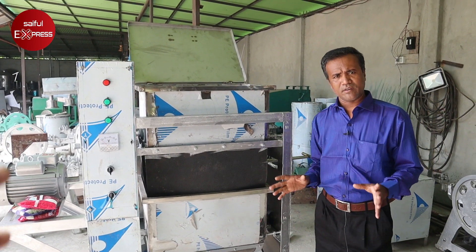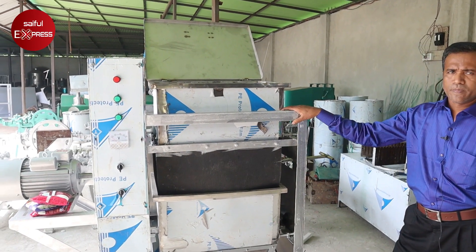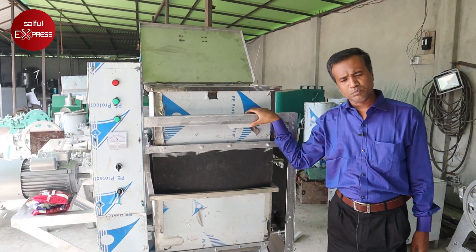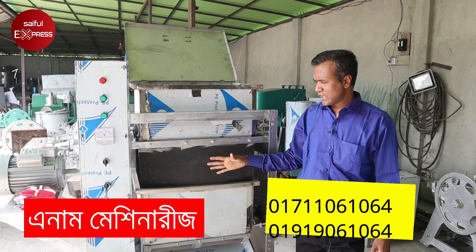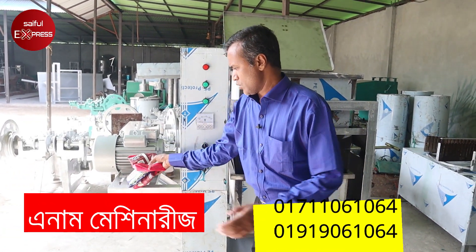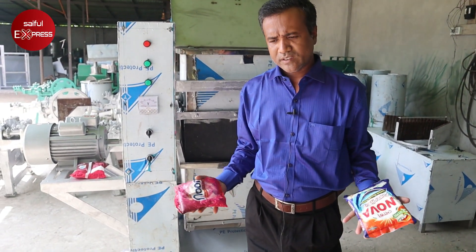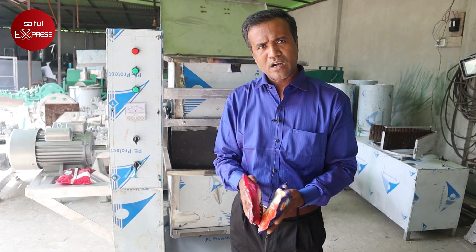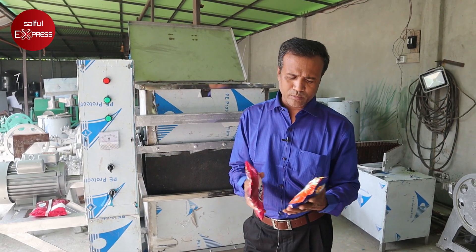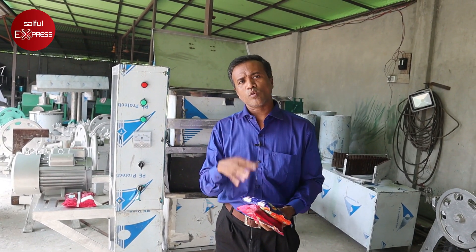We need detergent. We need 1 ton of powder — only 3 minutes, only 7 minutes — we need 3 types. Add 1 category, add 1 more, add 1, add 2, add 4, add 2, add 1, add 1.